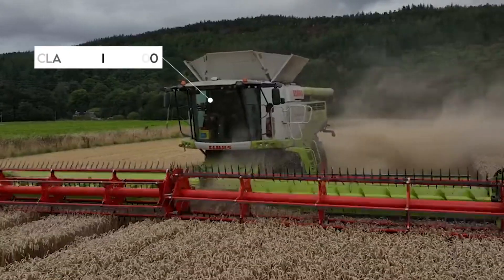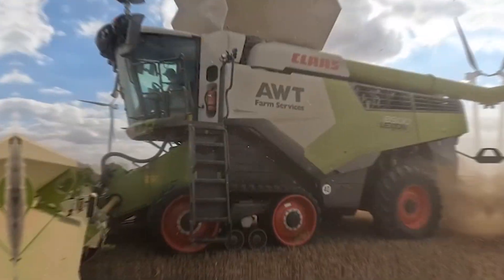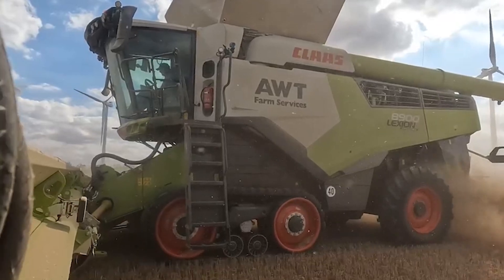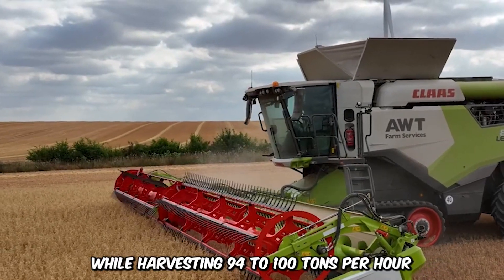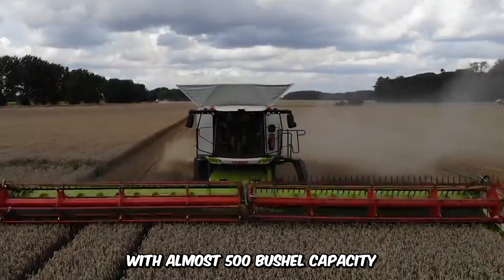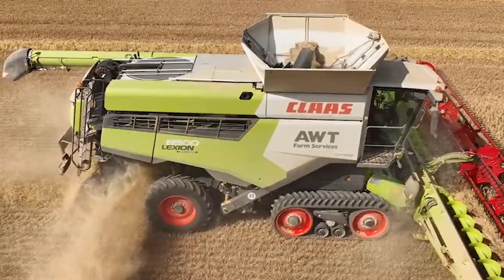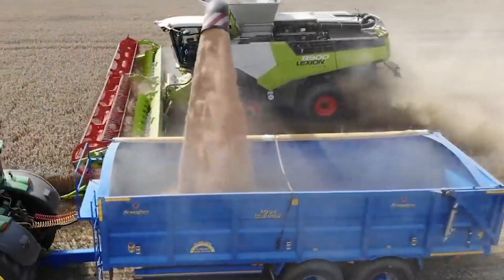Here's the Claas Lexion 8900, one of the most powerful combine harvesters in the field and also one of the most fuel efficient. This colossal machine pushes 790 horsepower while harvesting 94 to 100 tons per hour. With almost 500 bushel capacity, it can move at a speed of 25 miles per hour and empty its load in just under 100 seconds.